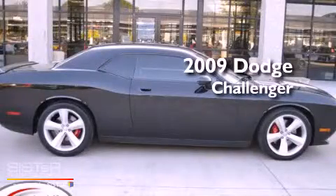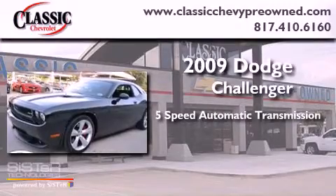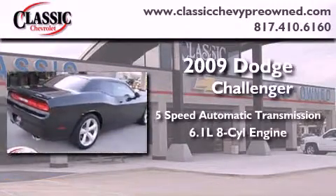This is a 2009 Dodge Challenger. This coupe has a 5-speed automatic transmission and a 6.1-liter V8.